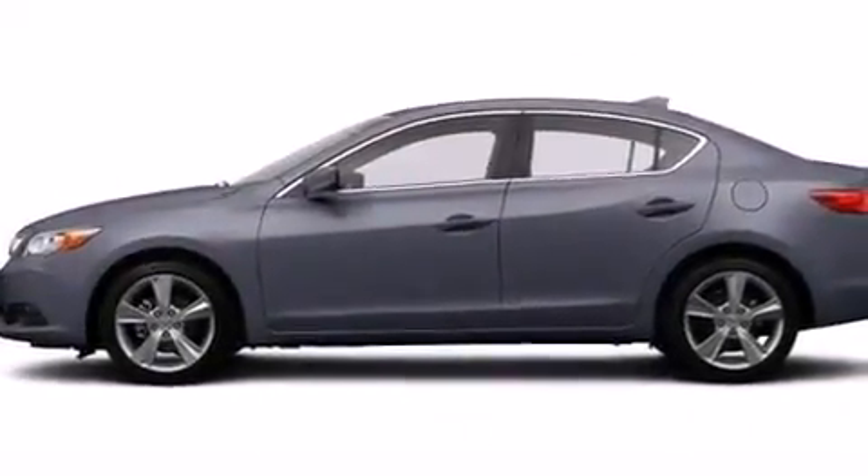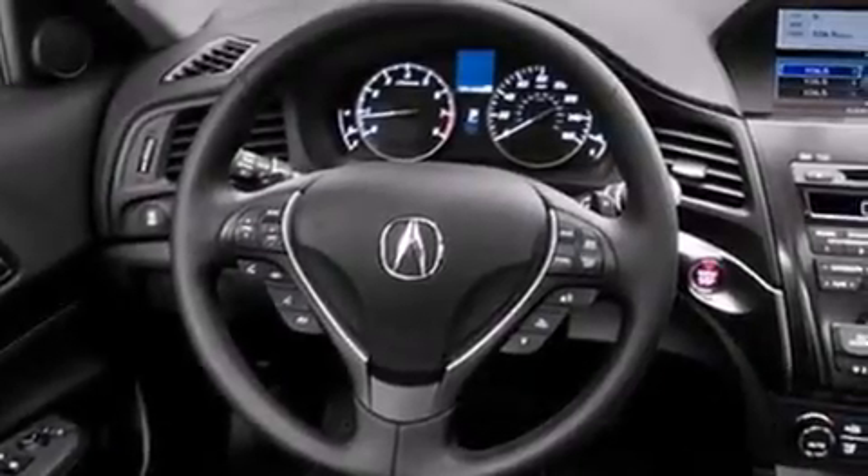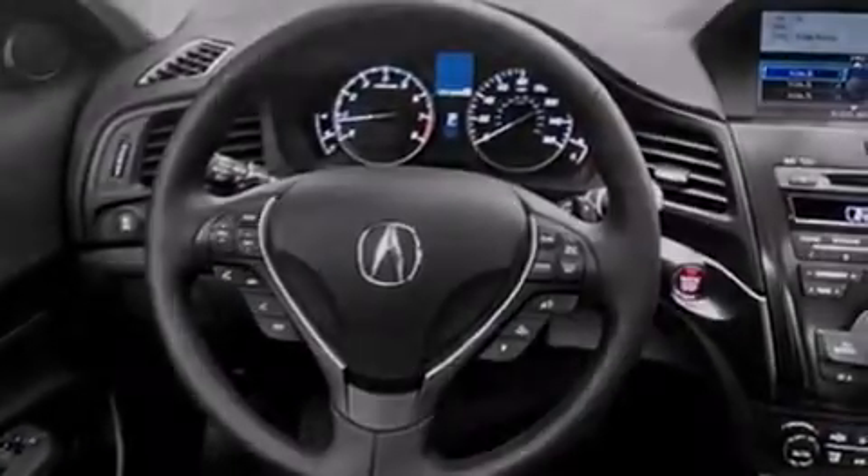Steering wheel mounted controls are also included, and the Homelink transceiver can be programmed to use the same frequency as your remote opening devices, such as the garage door, the entry gate, or even the living room lights, enabling you to control them right from the driver's seat.